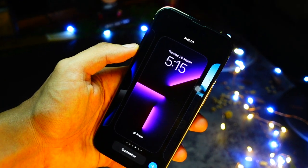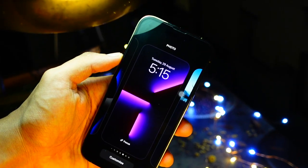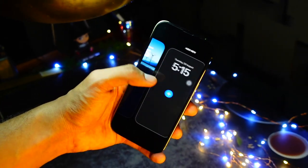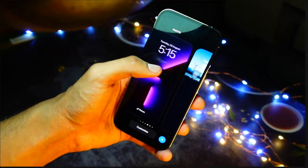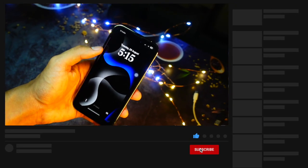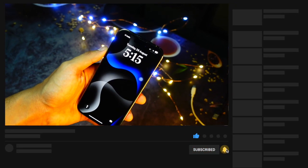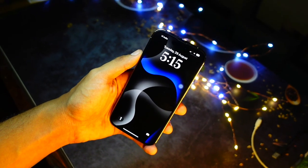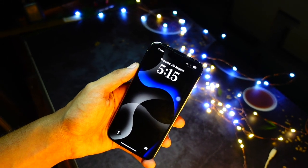That's pretty much it for today's quick video. Thank you so much for watching till the end — this is Jay, aka Tech Hyped. If you liked it, make sure to hit that subscribe button. Let me know in the comments what kind of videos you want me to make and I'll make those for you as well. Peace out and have a great day everyone.